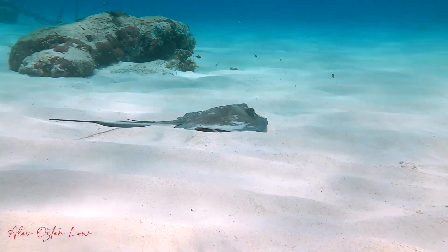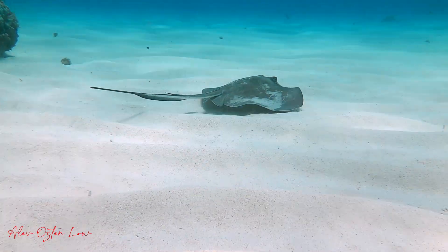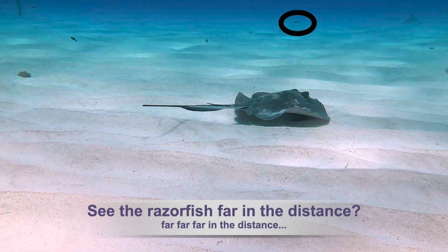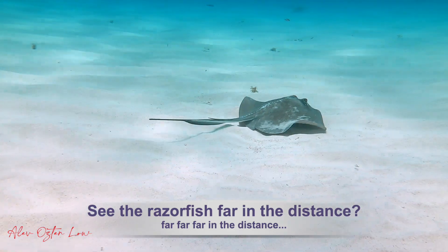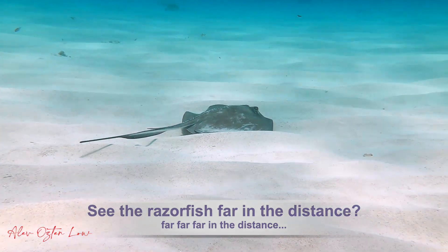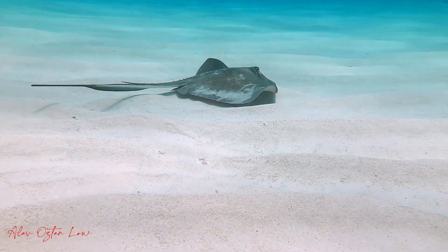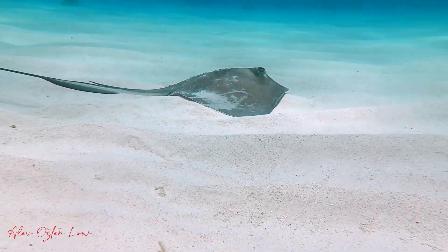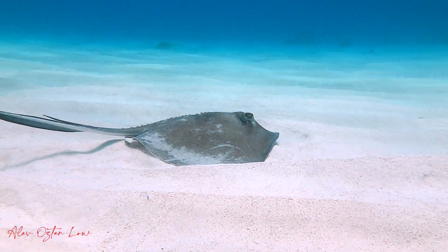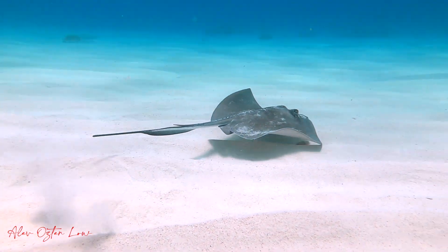Razorfish hover over the sand, and when they feel a threat, they dive into the sand super quick. You'll see them through the video if you keep looking at that distance. They really have amazing brakes.